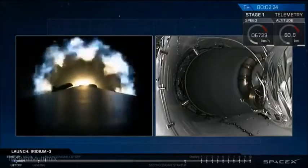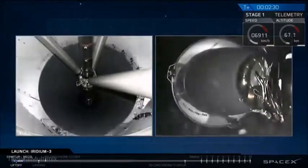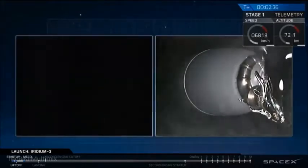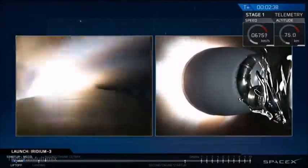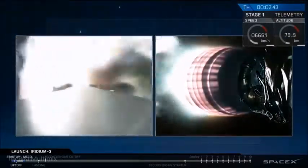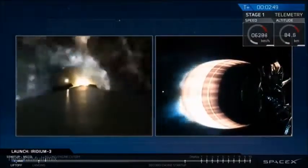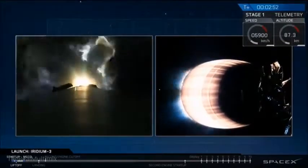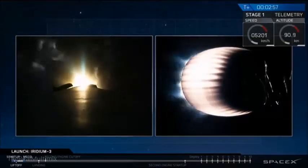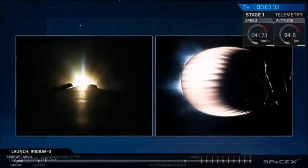Coming up on MECO. We have MECO. We have boostback ignition. T-plus two minutes and 47 seconds into flight — we've had successful stage separation and ignition of the upper stage engine. We've also relit three of the engines on the first stage to begin the sequence that will return it to the drone ship in the Pacific Ocean.